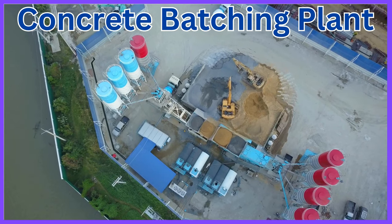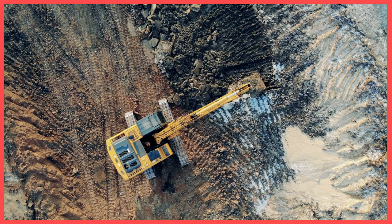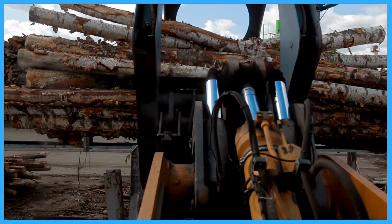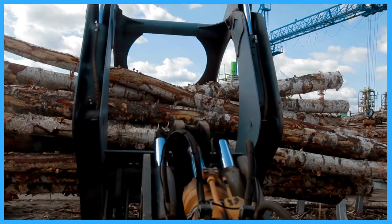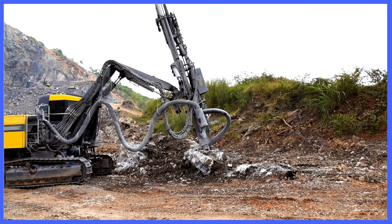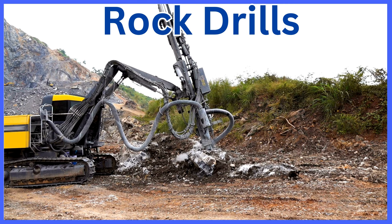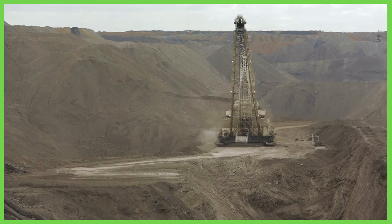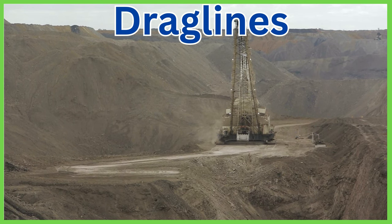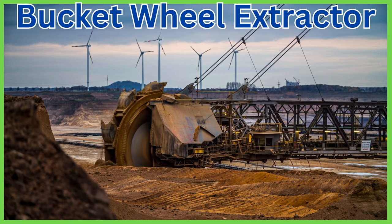Concrete batching plant. Crusher. Large dozers. Rock drills. Drag lines. Bucket wheel extractor.